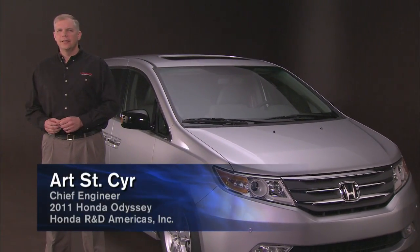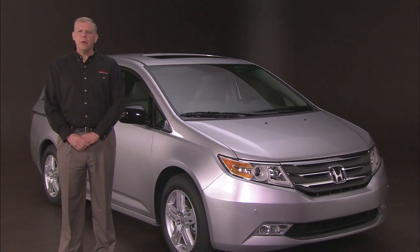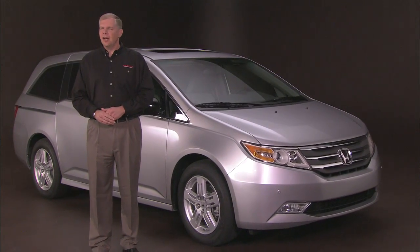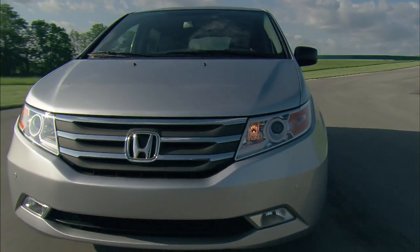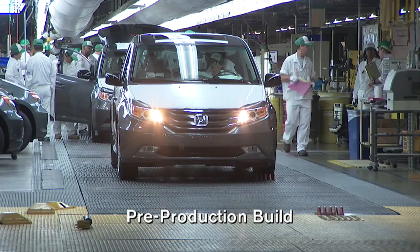Hi, I'm Art St. Cyr, Chief Engineer of the 2011 Honda Odyssey. I'm here with a member of my development team at Honda's R&D Center in Ohio to tell you about the all-new Odyssey coming to Honda showrooms this fall. This fourth generation Odyssey is the first one developed by a team of Honda engineers in the U.S., and it will be built exclusively at a Honda plant in Alabama. But that's only one reason we call this vehicle an American Odyssey.